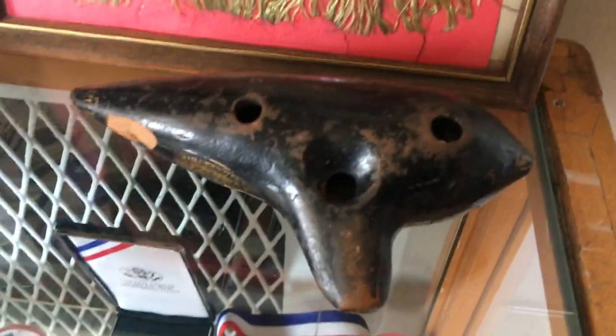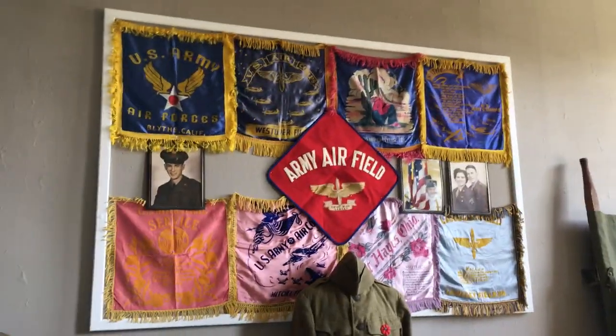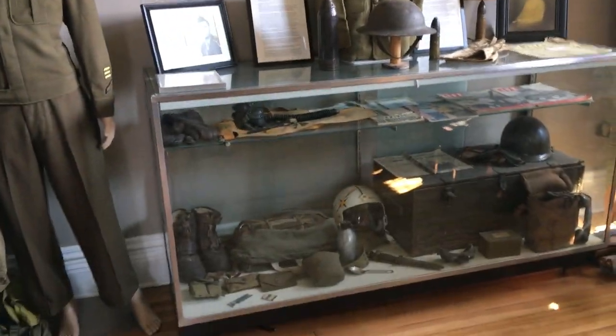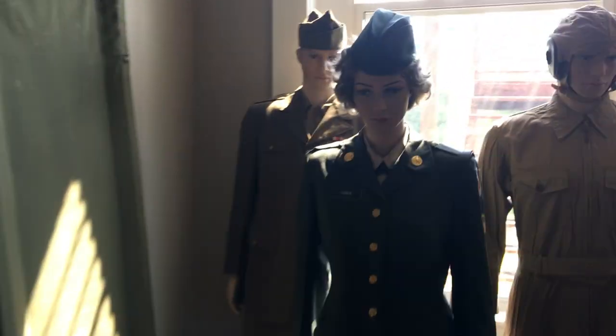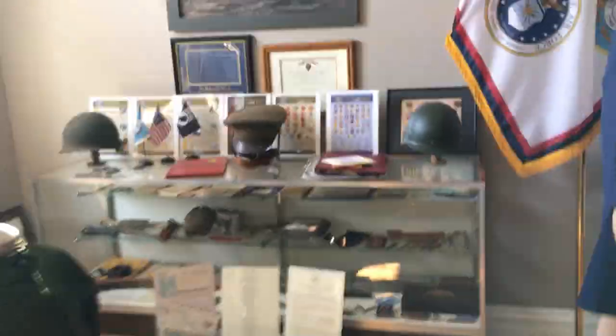This is an ocarina, an instrument that you could easily carry in your backpack off to war. And maybe when they took a break from firing, they could sit around and play a little music. I think they did an excellent job on this entire building and these museums. Like I said, you could spend many hours here looking at all the stuff and reading the books.